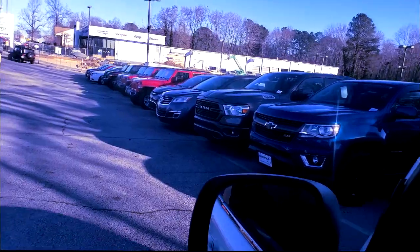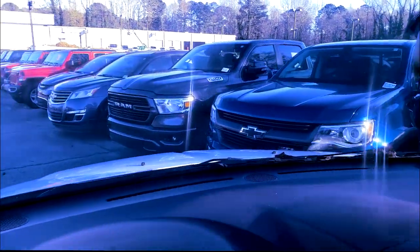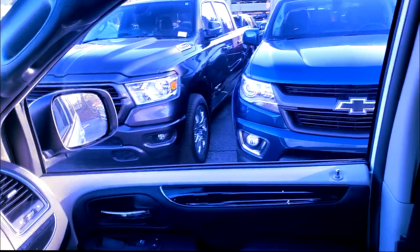Once upon a time the shop only had maybe one or two good techs — naturally I'm gonna say me and somebody else — but now we've got quite a few, so there's not even a lot of pressure on some. Hey, is that a Chevrolet? What in the world! And they got it right beside a RAM — y'all see that?